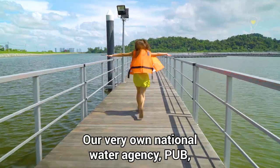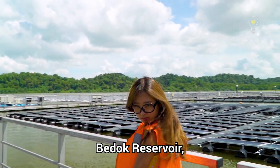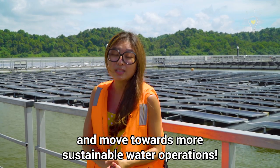Our very own National Water Agency, PUB, has been putting up floating solar panels at Bedok Reservoir, Lower Seletar and Tengah Reservoirs to reduce carbon footprint and move towards more sustainable water operations.